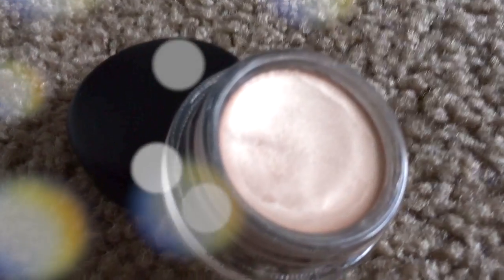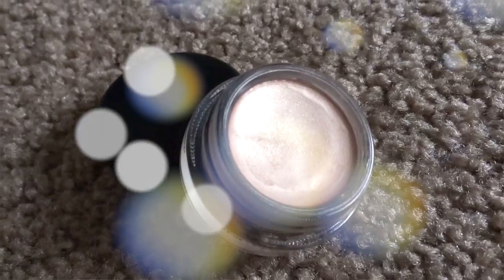The next item I have is the MAC Paint Pot in Bare Study — this is the first paint pot I've bought. I've been wanting to try one for a while. It's a nude but shimmery shade and I use it all over my lid pretty much every single time I do my makeup. Sometimes I don't even put eyeshadow over it — it's a great primer and I just love it.